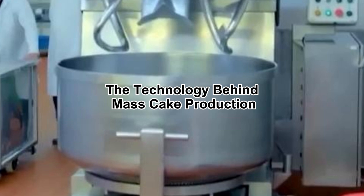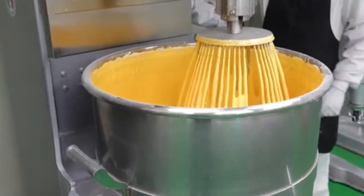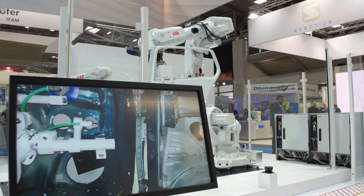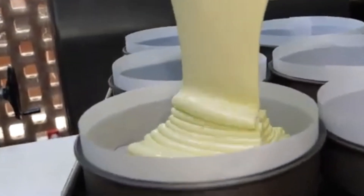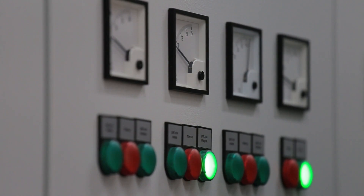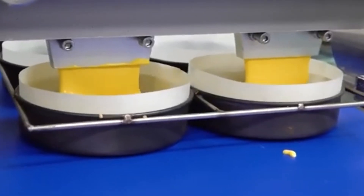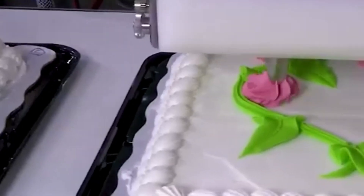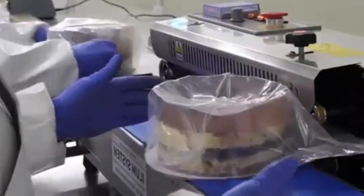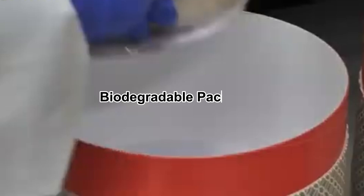The technology behind mass cake production. The efficiency of large-scale cake factories wouldn't be possible without cutting-edge technology. Modern factories use automated control systems to monitor every aspect of production, from ingredient storage to baking temperature. AI-driven predictive maintenance ensures machines operate at peak efficiency, minimizing downtime and reducing waste. Robotics streamline the process — from precise batter dispensers to robotic decorators — replicating complex tasks with speed and accuracy. Sustainability is also a key focus, with many factories now using energy-efficient ovens, biodegradable packaging, and eco-friendly refrigeration systems.